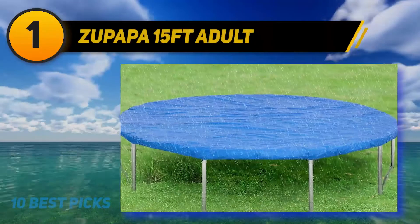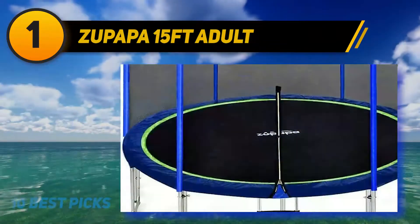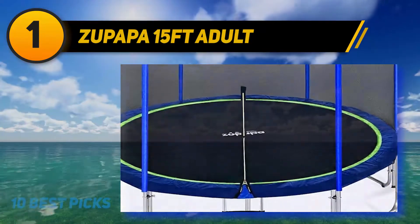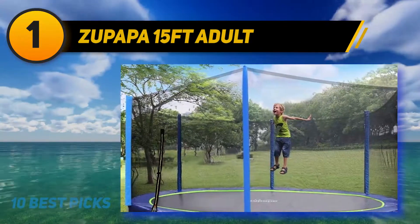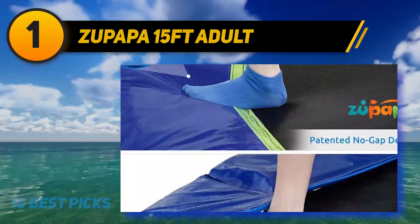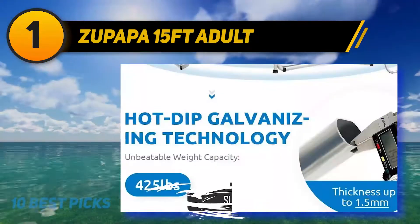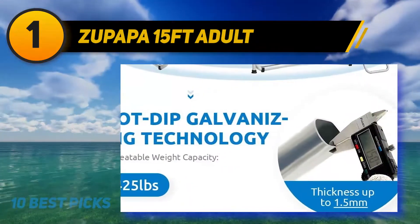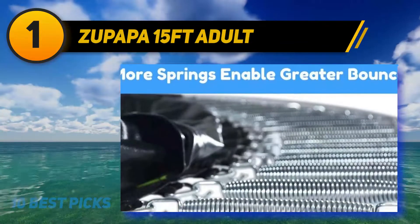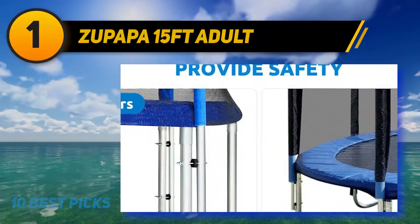At number one, the Zupapa 15-foot trampoline is the best pick for adult trampolines, beating competitors with its outstanding construction and warranty. This upgraded 2020 model supports a weight limit of 375 pounds. Zupapa features a no-gap design system where the jumping mat and spring cover are tightly sewn together to eliminate dangerous gaps, keeping the heavy-duty springs protected under a thick, durable spring pad.